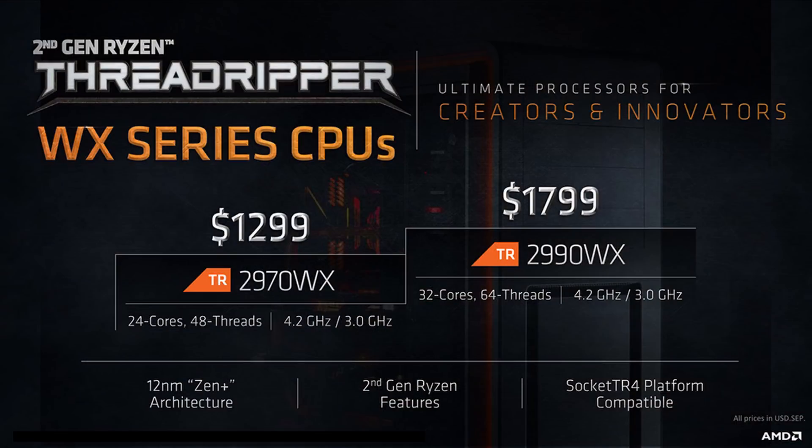While Zen was a powerful and efficient new core from AMD, the optimized 12nm Zen Plus cores would further strengthen AMD's processors just a year later. Until now, AMD only had the Zen Plus cores inside their Ryzen 2nd generation processors, but now they're bringing all of those cores to their Threadripper CPU lineup. Today, AMD finally launches their 2nd generation Ryzen Threadripper processors with advanced Zen Plus cores.